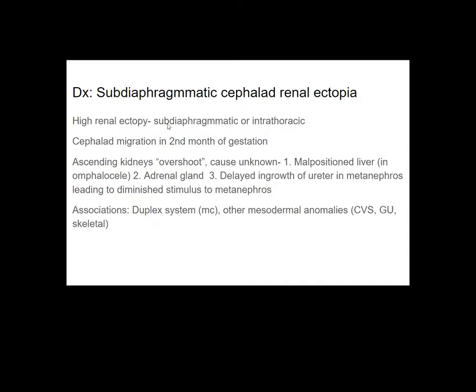Since the kidney and related structures develop from mesoderm, this condition is associated with mesodermal anomalies — probably cardiovascular, genitourinary, and skeletal. In our case, mesocardia might be one such association.